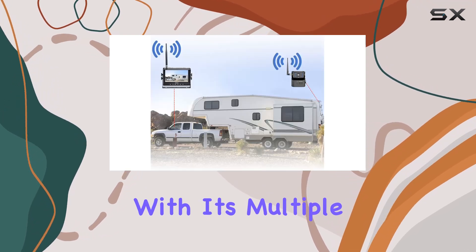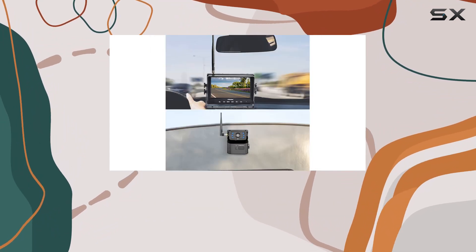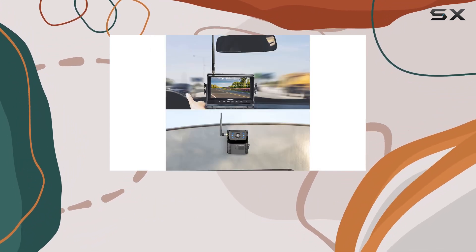Plus, with its multiple split view mode, you can keep an eye on up to four camera views simultaneously, ensuring you have complete awareness of your surroundings.